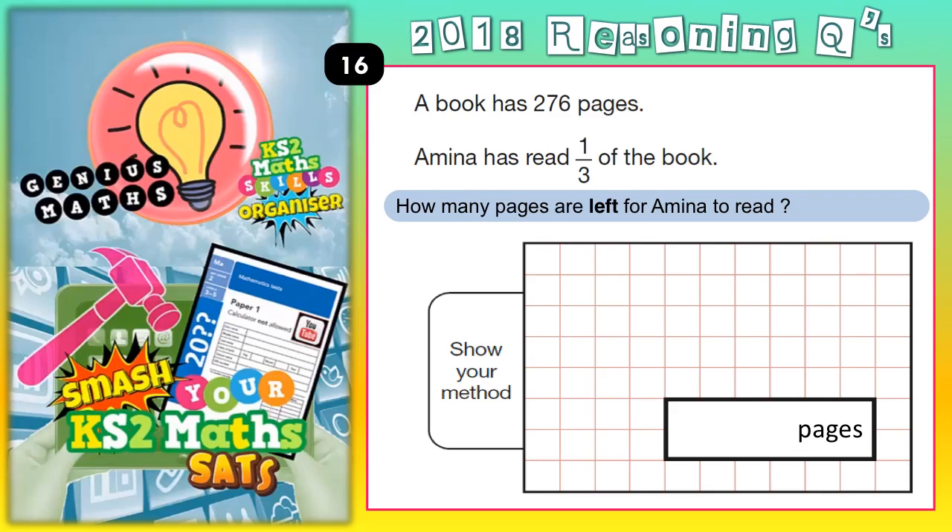Welcome Statsbusters to question 16. A book has 276 pages and Amina has read a third of the book. How many pages are left for Amina to read?